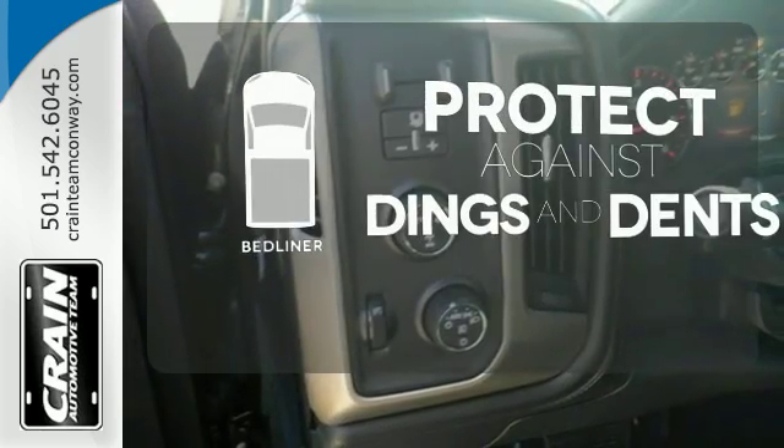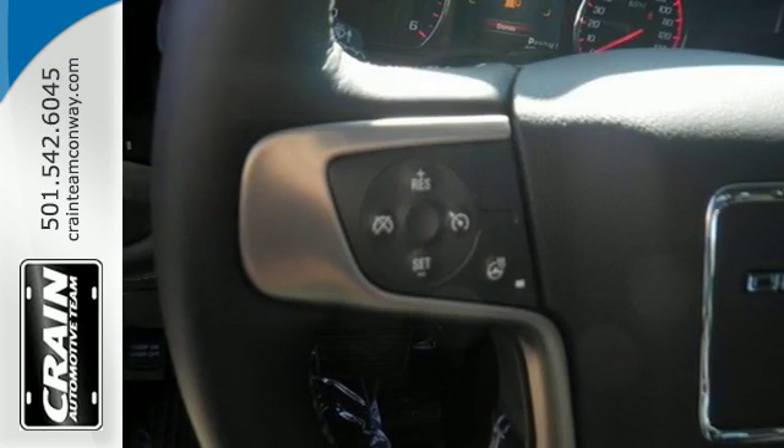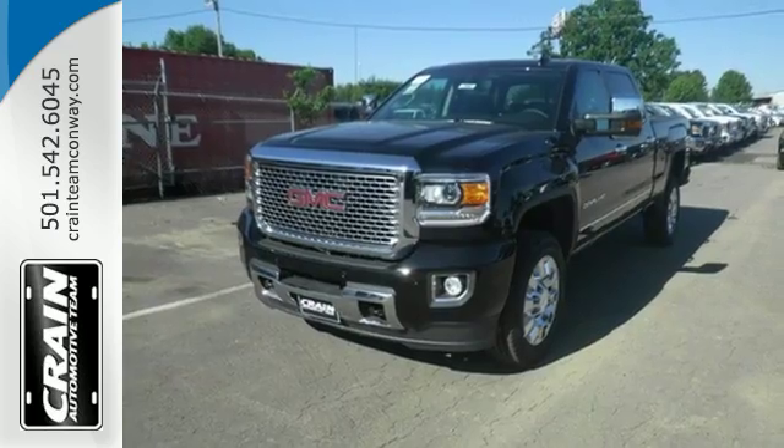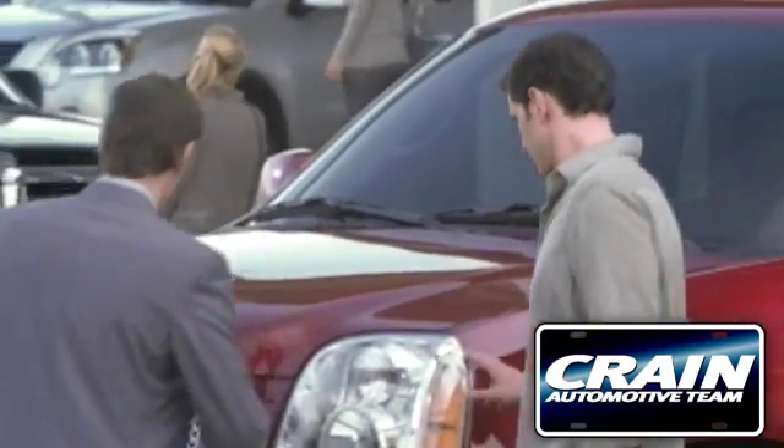Protection for your truck and your haul comes with a bed liner. When you can't afford to second-guess if your truck can handle the job, your only choice is this Sierra. Take it for a test ride today. Visit us anytime at craneteam.com.